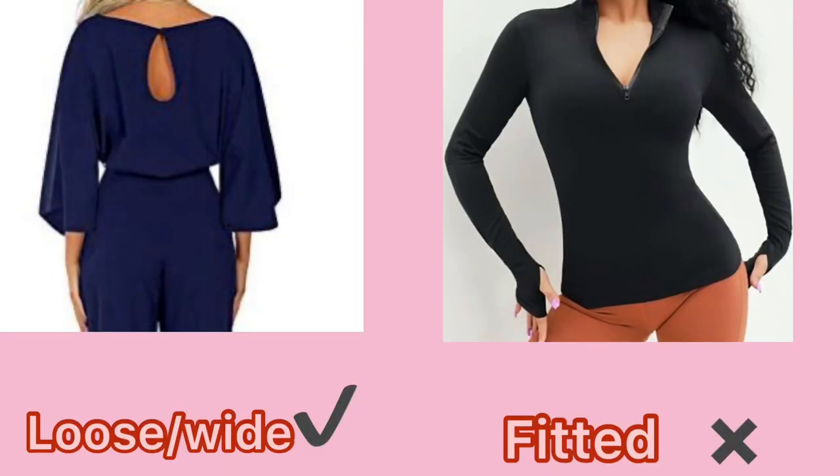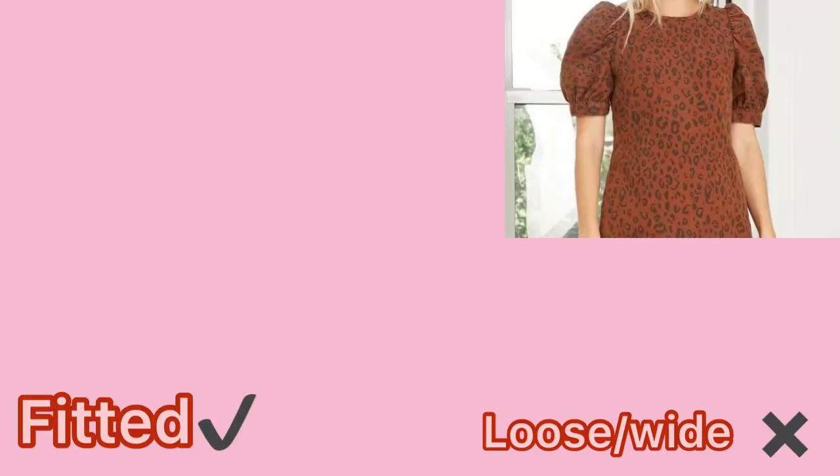For long sleeves, wear loose and wide ones and avoid fitted long sleeves. For short sleeves, the opposite is the case — wear fitted short sleeves and avoid loose and wide short sleeves, as this would make your arms look way bigger.